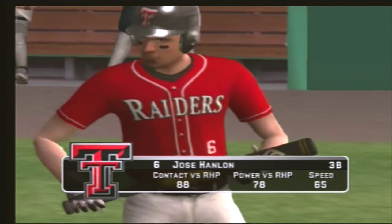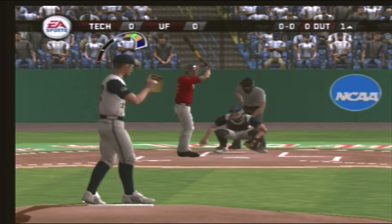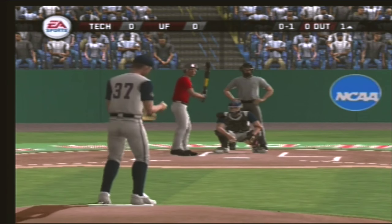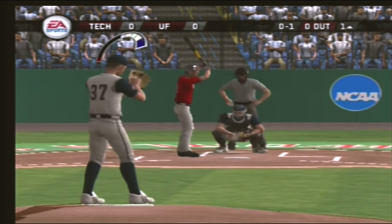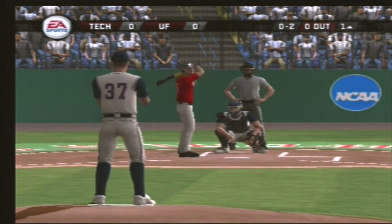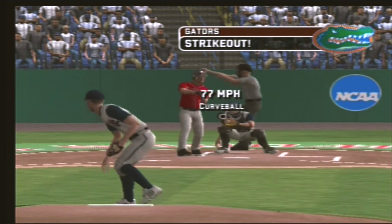Number six is up next. Now we're underway with the first pitch. The batter swings and misses on a fastball at the letters — struck him out.